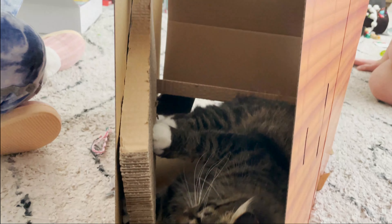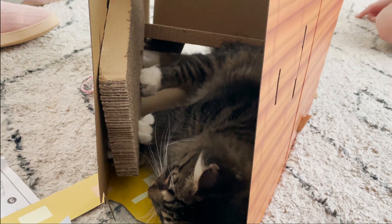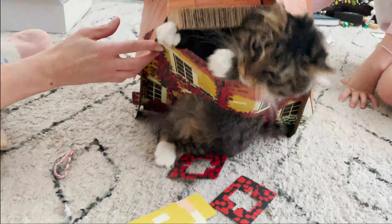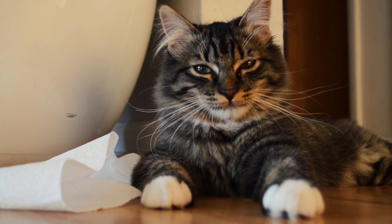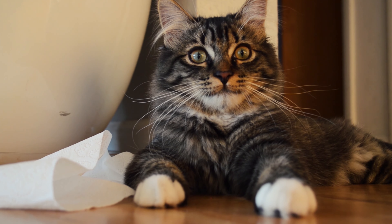Somebody help me! Yeah, this is embarrassing. Somebody help me out, please. Is this thing on? Ok hi, I'm Ezra and this is my secret life.